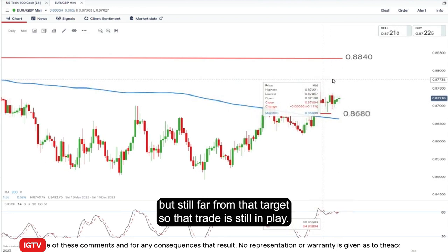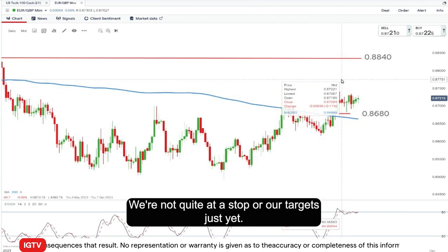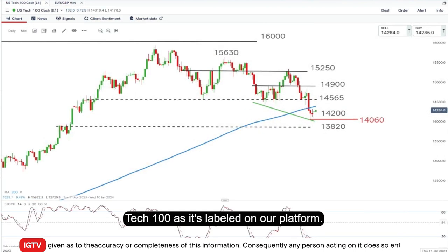So that trade is still in play, but not quite at our stop or at our target just yet. Looking at the Trade of the Week for this week, we're looking at the NASDAQ 100, or the US Tech 100 as it's labeled on our platform.